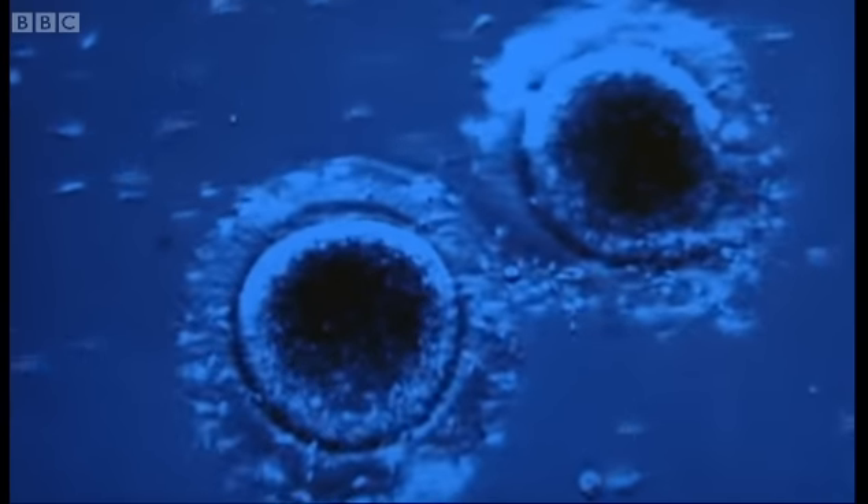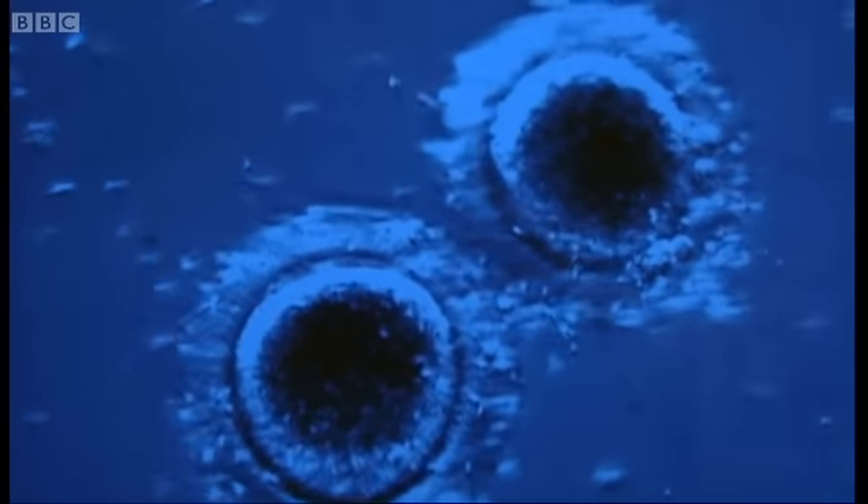The next step in frozen zoo technology is learning how to freeze and successfully thaw the embryos and sperm. Every species is different, and each stage of the process can take years to perfect.